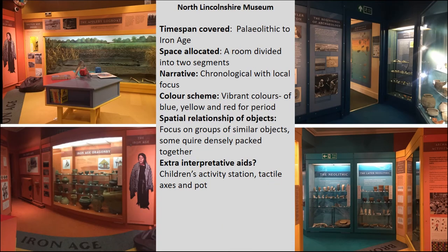At North Lincolnshire Museum, the Palaeolithic through to the Iron Age is covered with almost equal coverage of each time period, presented in a room split into two segments. It's quite a vibrant display where each colour is associated with a different time period: the Stone Age is blue, the Bronze Age is yellow, and the Iron Age is red. It's presented in a chronological framework with a very local focus. In terms of extra interpretation there's a children's activity table and a few tactile elements, and in comparison to the previous two museums there's a lot more material on display, placed a lot closer together.